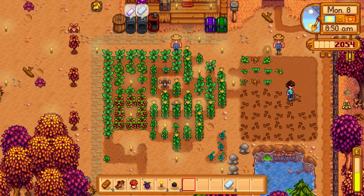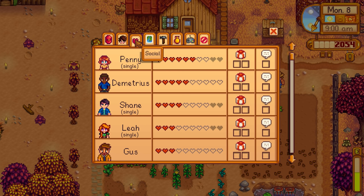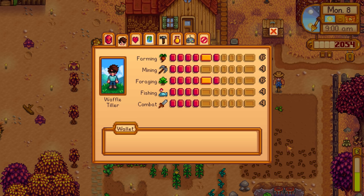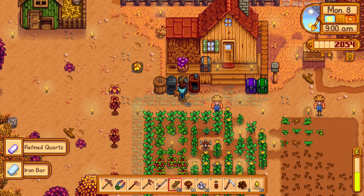We have refined quartz over there. I don't remember if we had the gatherer perk for foraging - oh yeah, gatherer! We do have that perk now, so maybe we'll get double the foraging items out of here. That seems pretty good. Let's go get the watering can and there are some berries down there we need to pick.